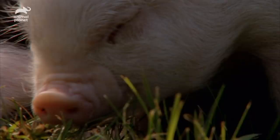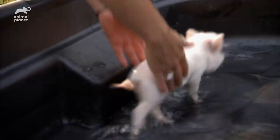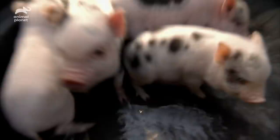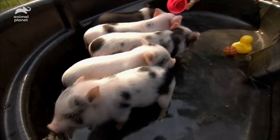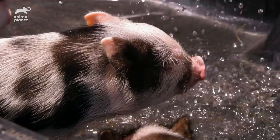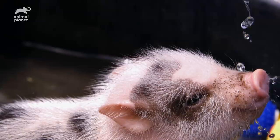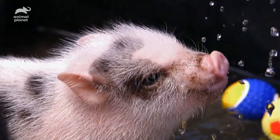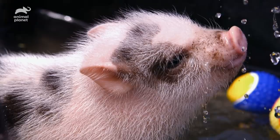Wild pigs, by nature, like water. Since they can't sweat, they use it to cool down. But for these pampered pet pigs, it's their first encounter with the strange substance. This is a whole new experience, and it feels rather nice. Now that they've cooled off, the piglets hoof it out of there.